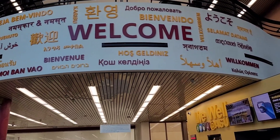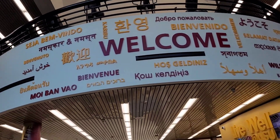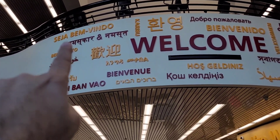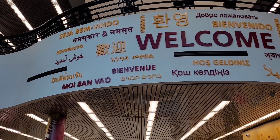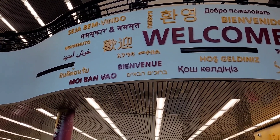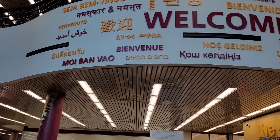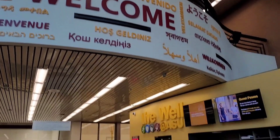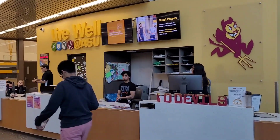This is walking into the gym and it's welcoming in all different languages. You can see Hindi up there — it says Namaskar and Namaste — and then you have it in Arabic and all different languages.